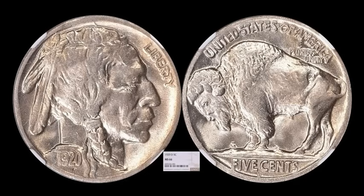We also have this 1920-D — don't get me started, very tough date. It bridges the gap from what is normally a very nice, well-struck era of teens buffalos, and then when you get into the 1920s, things kind of go downhill. This one is in phenomenal shape — MS66 by NGC — and this one ended up selling for $19,125. Just a really beautiful coin and a very tough date.